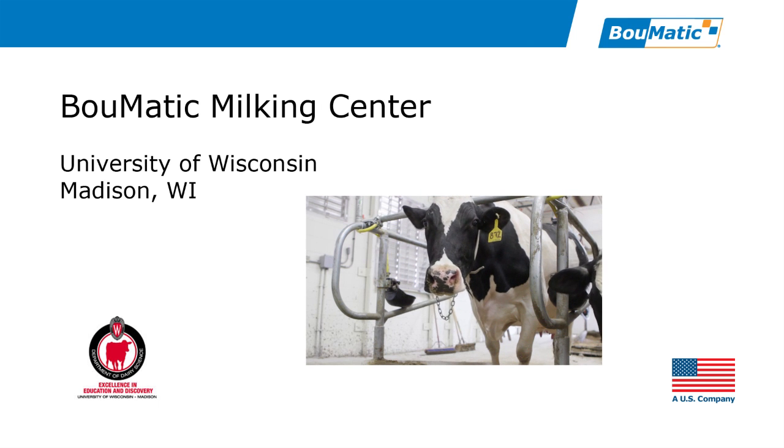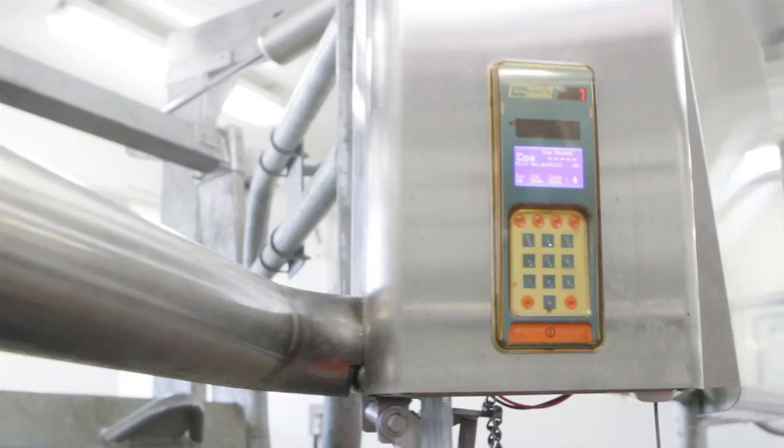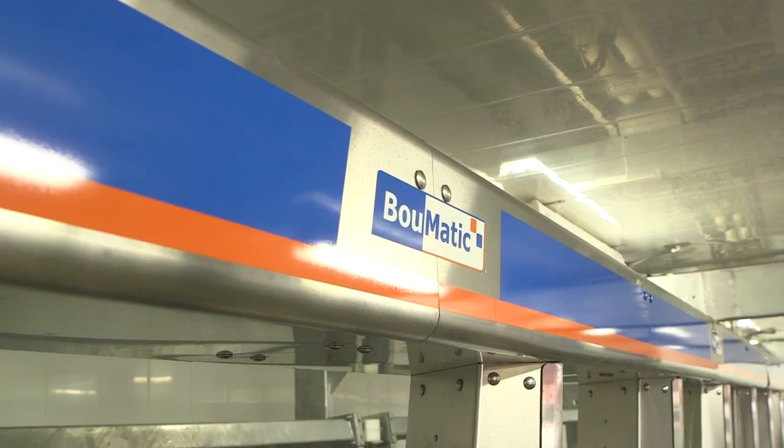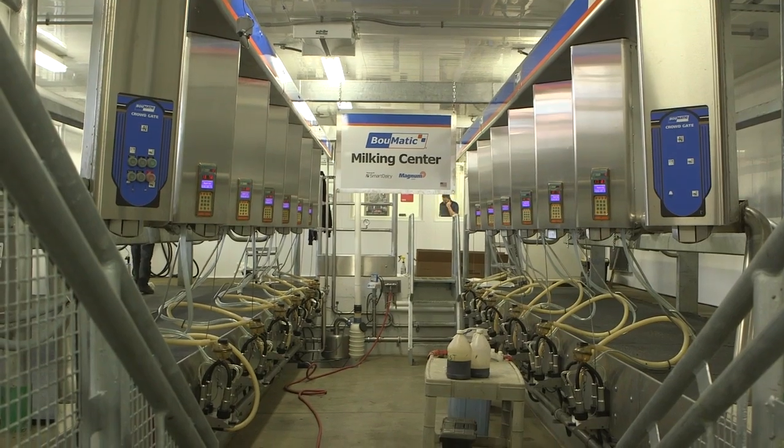Hello, I'm Michael Fisher, Global Brand Manager for Animal Environment with Bomatic. I'm proud to show you the Bomatic Milking Center on the UW campus. This parlor milks 89 lucky cows twice a day in the heart of downtown Madison.